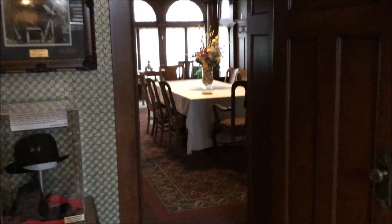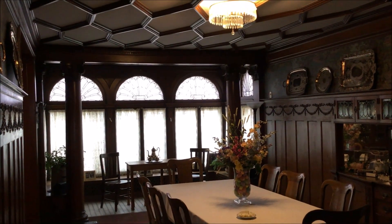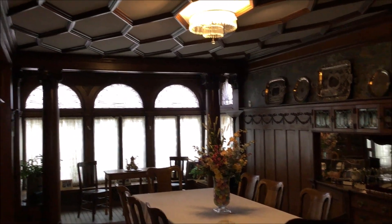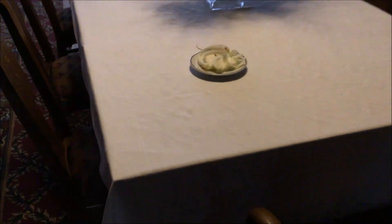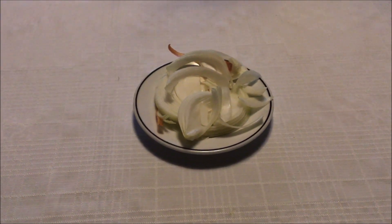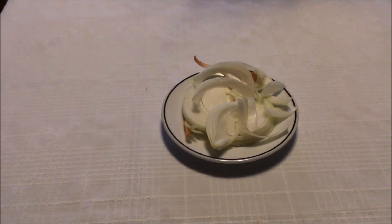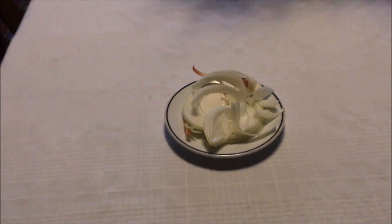Do you smell that? Let me take you in here to investigate. This is the dining room, as beautiful as ever. Part of my job is to keep this room clean, but I smell something — it smells like onions. Would you look at this? The cook set out a lovely platter of onions, but these are not for eating. Some people say that slicing onion and letting it sit out like this all day will allow the onion to pull the virus right out of the air and kill it. I sure hope it works.